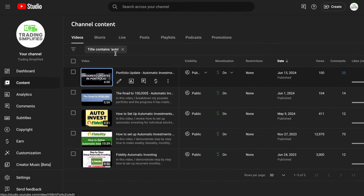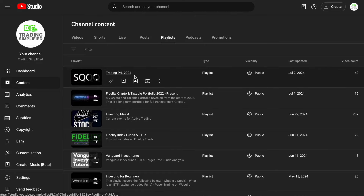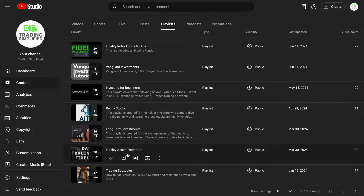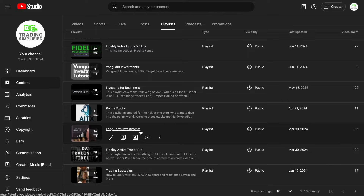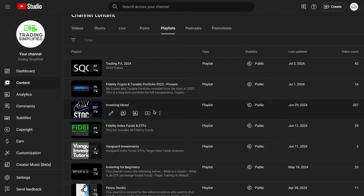I want to show you the automatic investments I have — I'll post that video at the end. Look for 'auto invest in yellow' and 'how to set up automatic investments.' You can do this with any index fund, ETF, or stock. Also check out my playlists: Trading P&L 2024 for day trading, Fidelity Active Trader Pro with about 30 videos, Long-term Investments, Vanguard Investments, Fidelity Index Funds and ETFs, and general investing ideas on the current market.